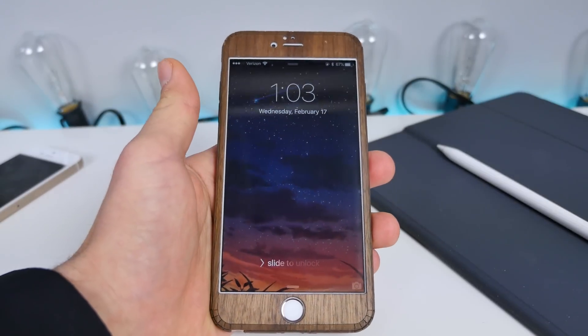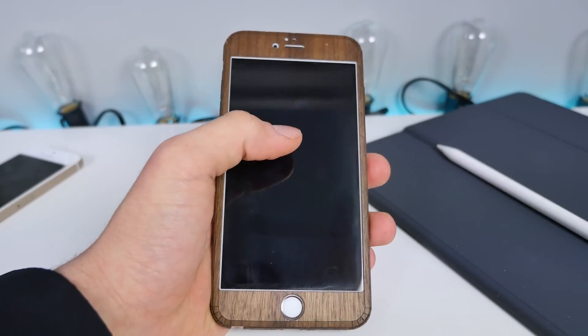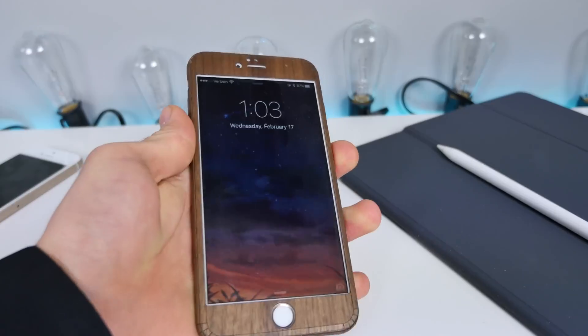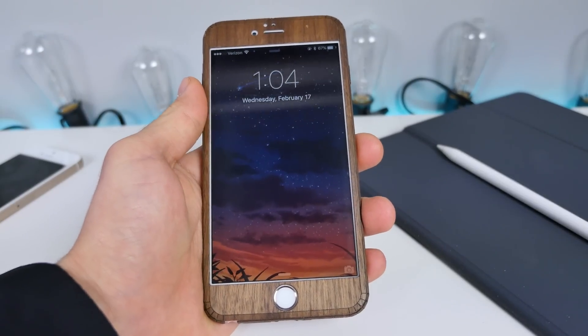What's up guys? EverythingApplePro here. A little bit of a curious video — I don't even know why I'm making this, but I've always been fascinated with bugs, bypasses, and the likes.